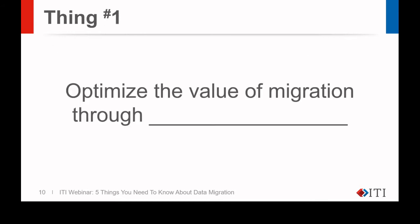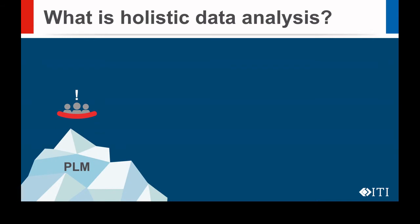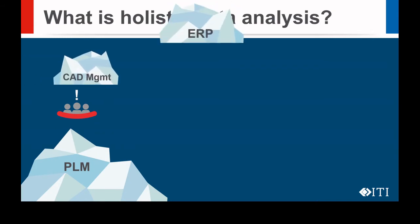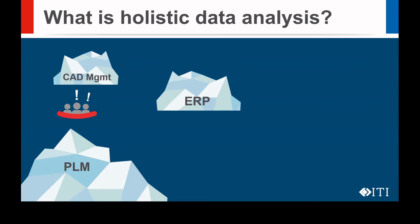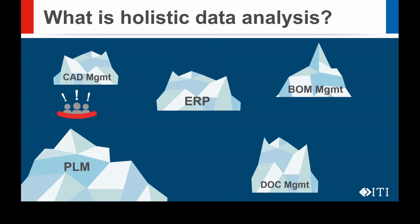Starting with thing number one: optimize the value of migration through holistic data analysis. Holistic data analysis results in a deep understanding of all your data, regardless of its origin, and how it can all fit together in your to-be target system. Simply put, it means analyzing all of your data sources and understanding how the data interacts. When you're faced with migrating data coming from multiple sources, you need a complete methodology to navigate the waters — and to properly analyze data from multiple sources like PLM, ERP, CAD, BOM, and document management systems, you need highly specialized software tools.